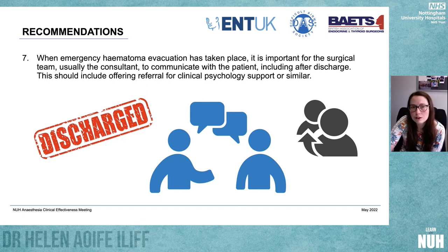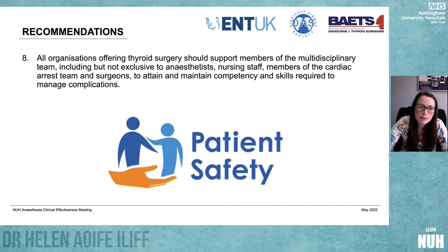When haematoma evacuation is taking place, it's really important that the surgical team — usually the consultant — communicate with the patient, including after discharge, and offer referral for psychological support or similar. This is particularly evident in the first case presented this morning, where the patient appears to have some ongoing PTSD and would benefit. Finally, we recommend that all organisations support staff — including anaesthetists, nursing staff, cardiac arrest team members, and surgeons — to attain and maintain the competencies and skills required to manage this complication.